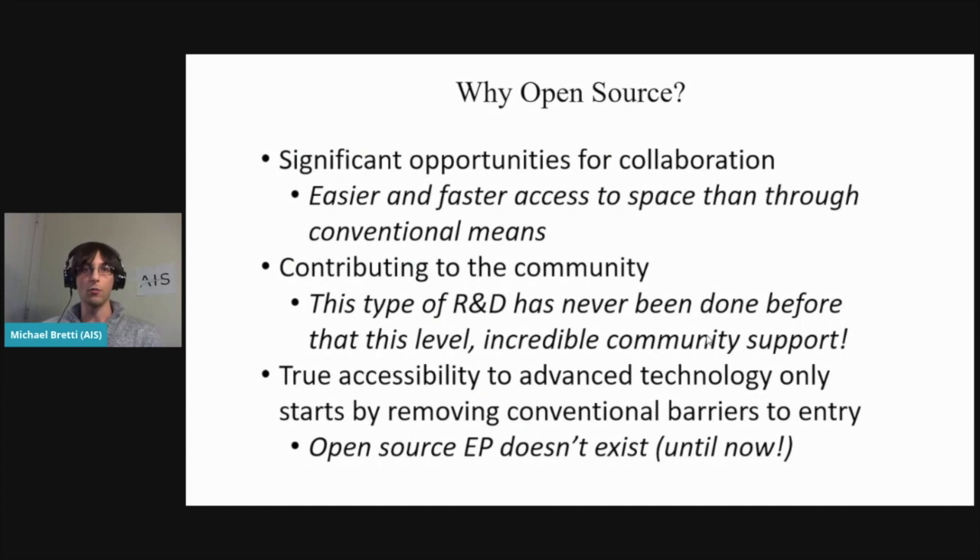Why open source? I found it opens up a lot of opportunities for collaboration. I'm able to get things up to space and work with other teams for small satellites much faster than through conventional means. It's a way to contribute to the community — this type of R&D has never really been done at this level. True accessibility to advanced technology only starts by removing conventional barriers to entry. Open source electric propulsion didn't exist until I started pushing it through various channels.